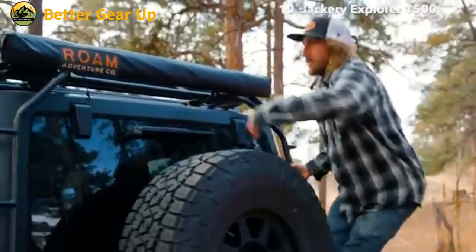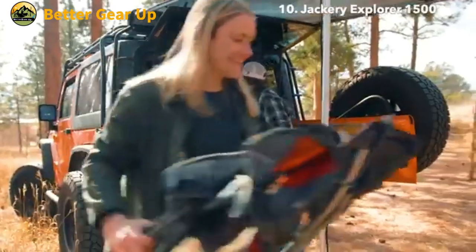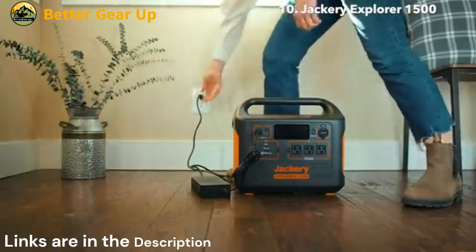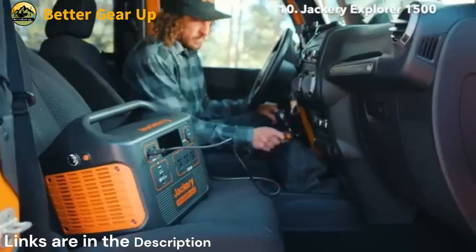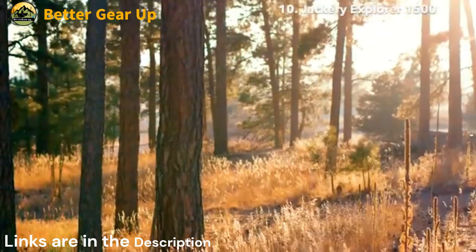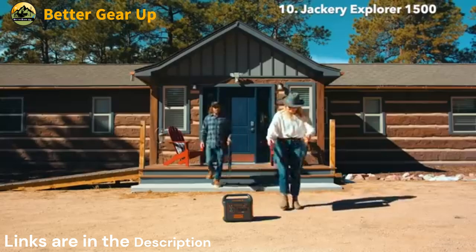For optimal battery care, recharging is recommended within a temperature range of 32°F to 104°F (0°C to 40°C). The package includes four Solar Saga 100W solar panels, enabling you to harness solar energy for eco-friendly power generation and extending your off-grid capabilities.